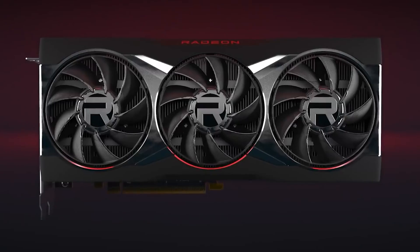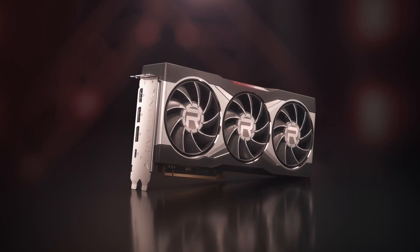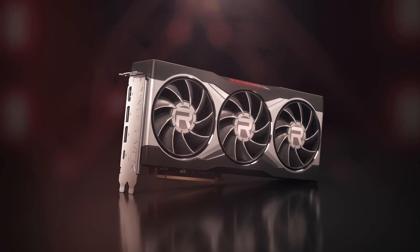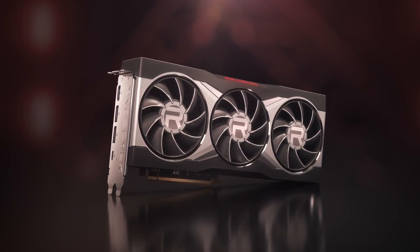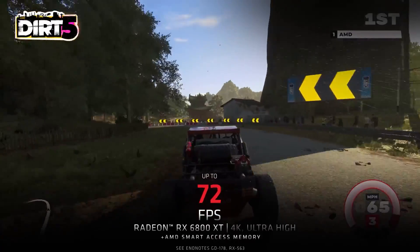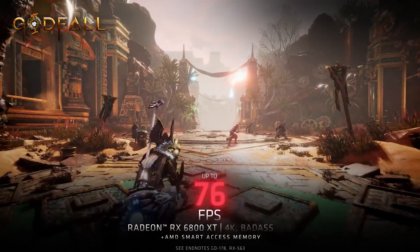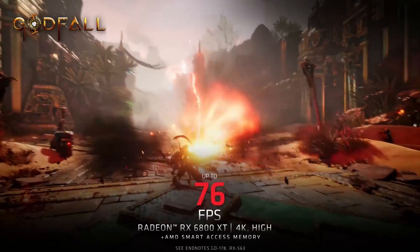The Radeon RX 6000 series graphics cards feature HDMI 2.1 VRR technology, support USB-C enabled VR headsets, and AMD FreeSync. The new generation of PC hardware keeps on giving, and with an AMD Radeon RX 6000 series graphics card in your Origin PC desktop, you'll be ready for the future.